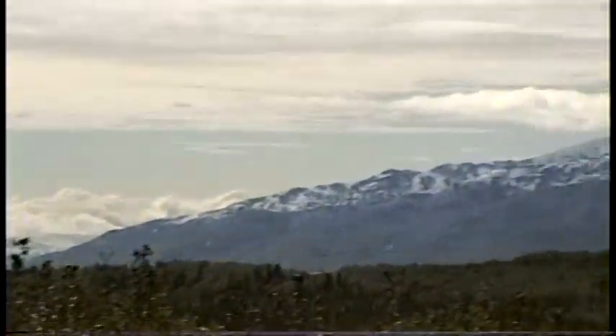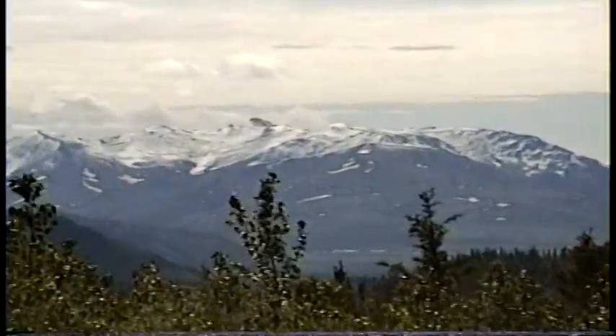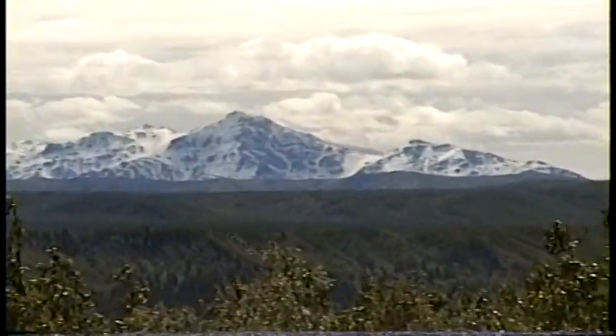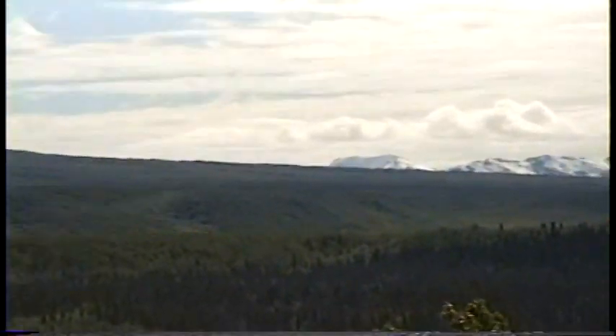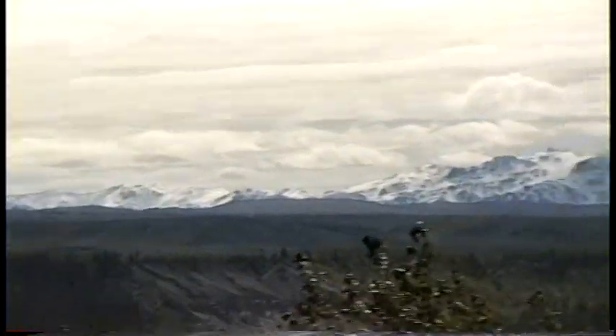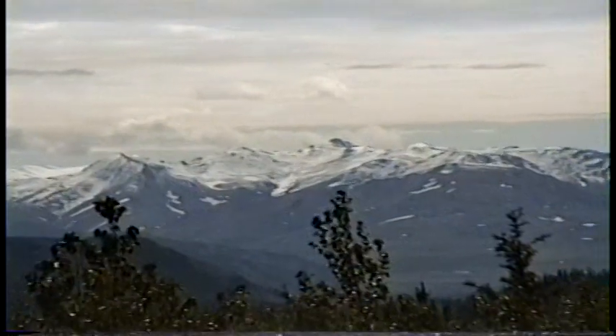Here's another beautiful spot — so pretty here. It smells good, huh? These mountains are so pretty.